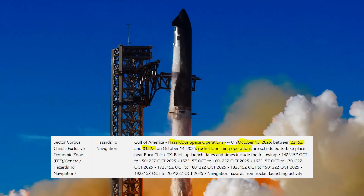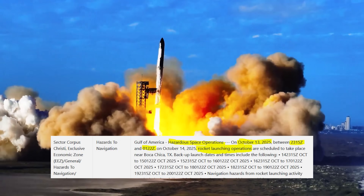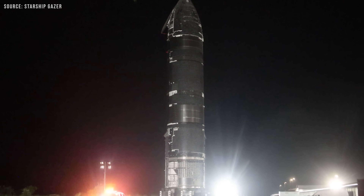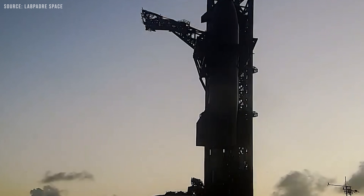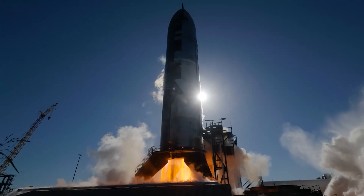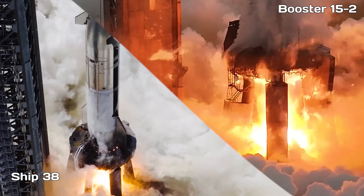SpaceX is targeting as soon as Monday, October 13th for the 11th flight test of Starship. The launch window opens at 6:15 PM CT. But this flight isn't just another test — it's got a couple of special things going for it. Starship Flight 11 will be pushing the last of the Block II hardware, Booster 15-2 and Ship 38, to their absolute limits.